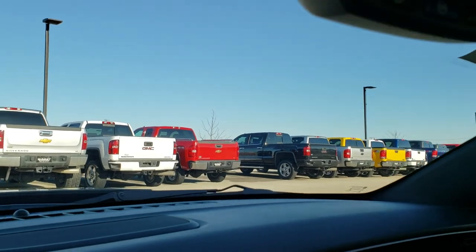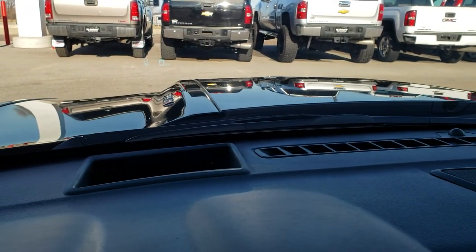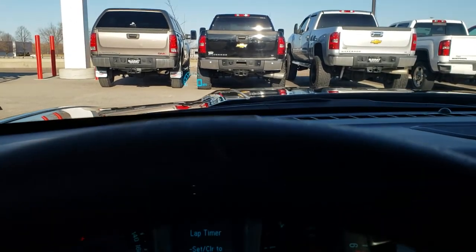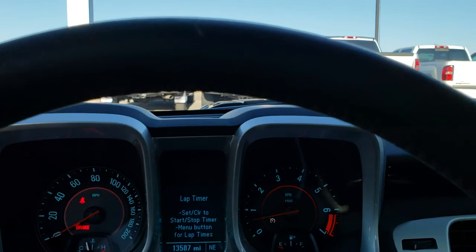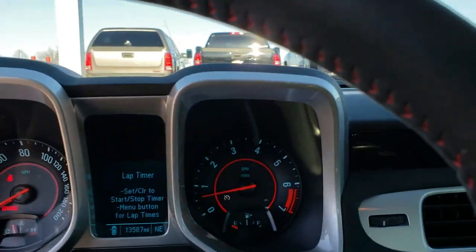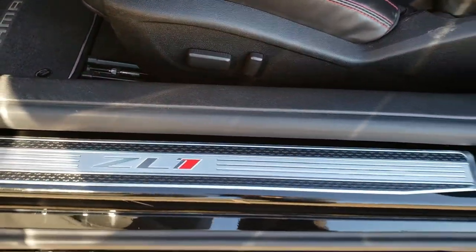You get 'ZL1' stitched into the headrest. There are HomeLink buttons up top as well as OnStar capabilities in the mirror. One thing to point out — it has the heads-up display. If you look right into the windshield, it gives you a digital display right on the windshield. We'll take a quick look at the trunk and then check out under the hood. You get the ZL1 door plate there.